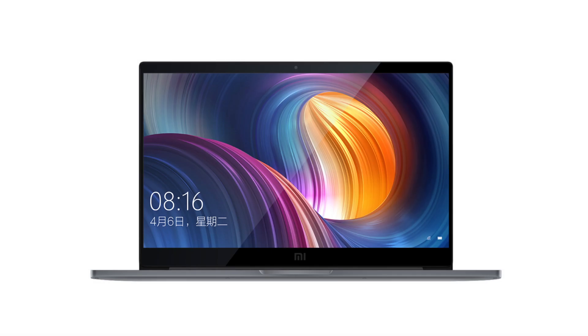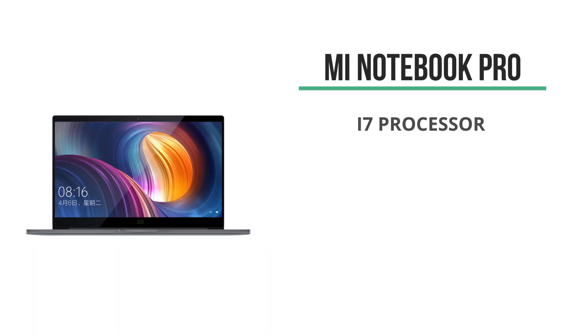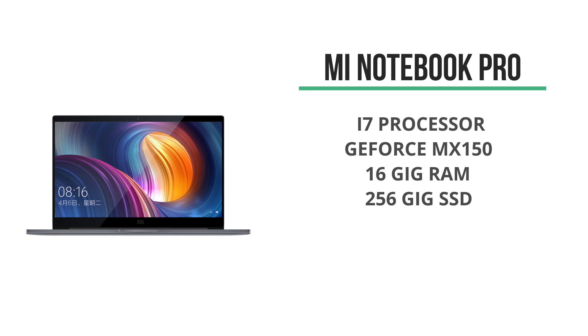The Mi Notebook Pro is a much, much more professional grade notebook as compared to the regular 13-inch Mi Notebook that has been updated last month. The Notebook Pro has an i7 processor, GeForce MX150 graphics, and it comes with 16 gigs of RAM and a 256 gig SSD drive.